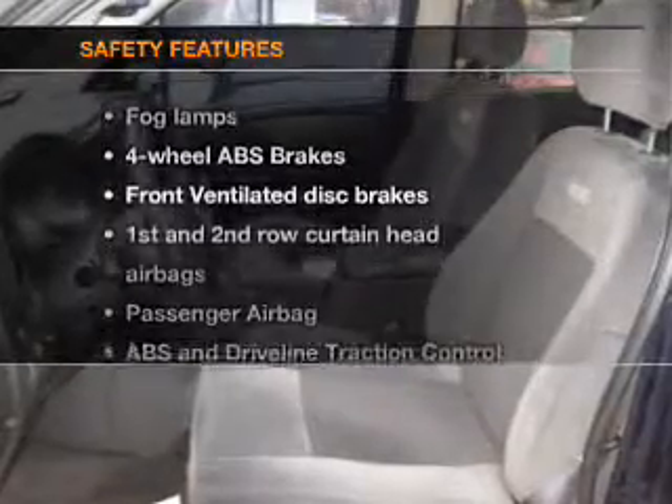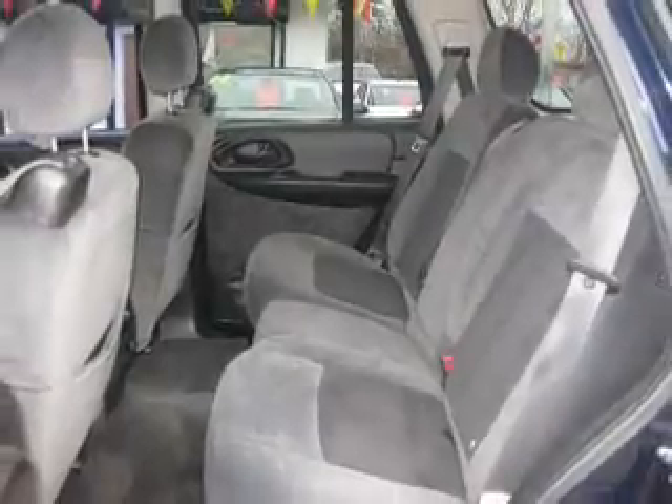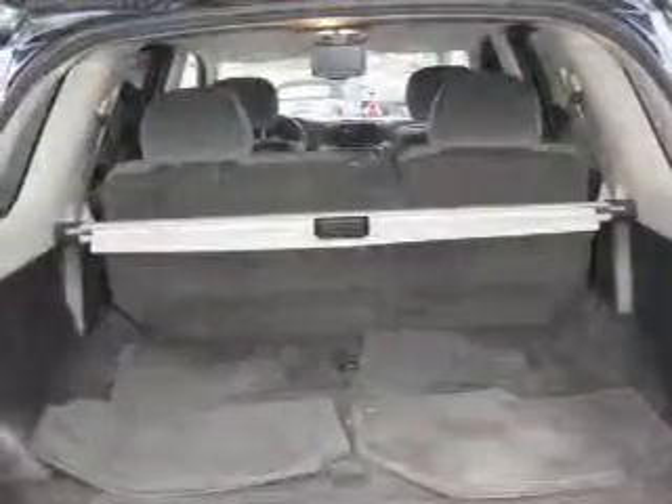And for your peace of mind, the following safety equipment is included: front ventilated disc brakes, curtain head airbags, passenger airbag, traction control, stability control, daytime running lights, and low tire pressure warning.